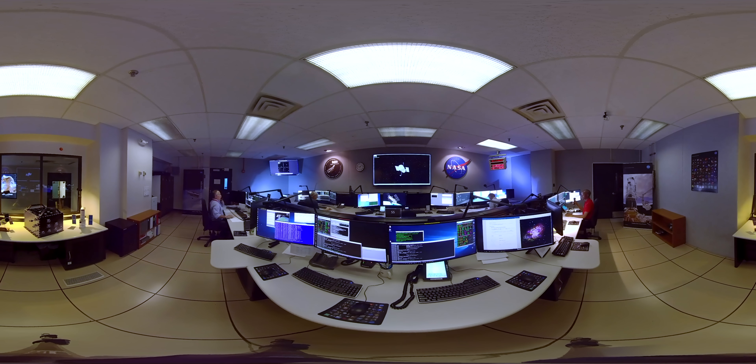Prior to 2011, this room was staffed 24 hours a day, 7 days a week. But now, most of the daily functions are automated, and it is only staffed 8 hours a day, 5 days a week.